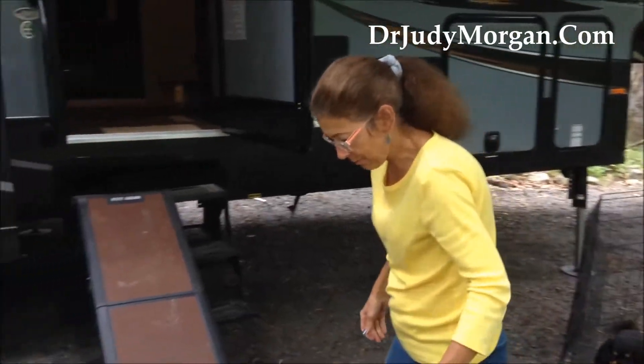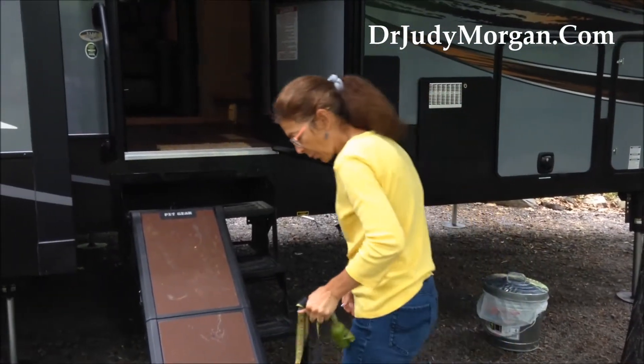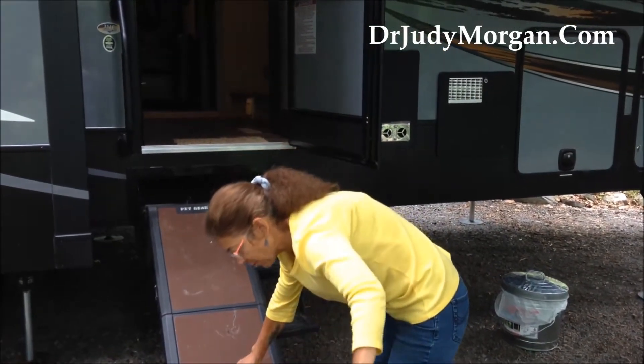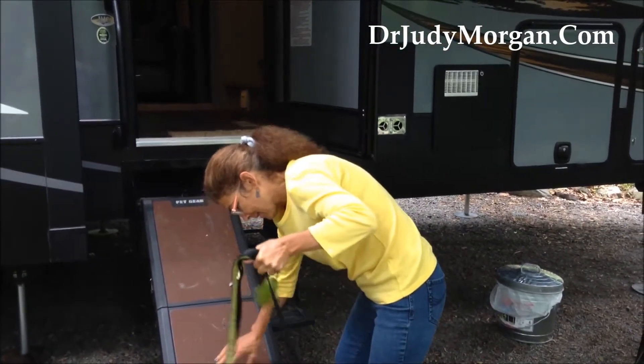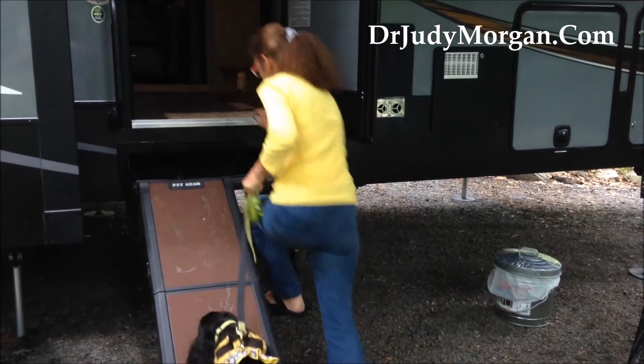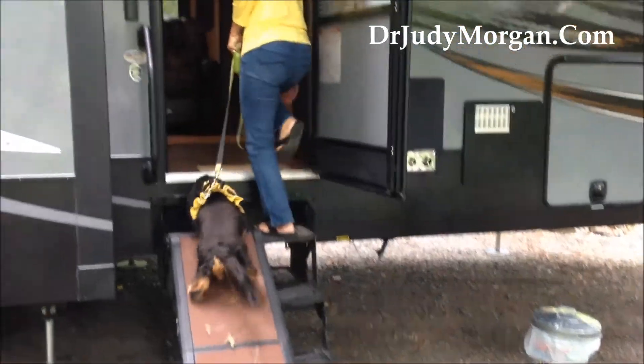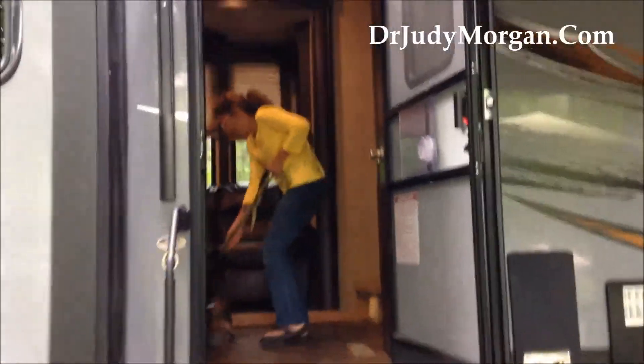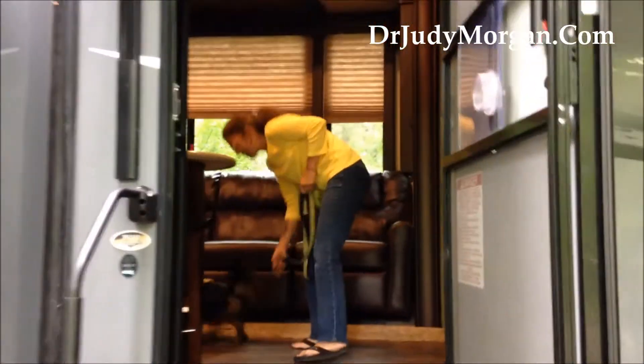We bought a ramp for our dogs — we got the Pet Gear ramp. Shana is going to be our little demo dog. She doesn't want to go back inside, but come on, we're going inside. Good girl. There we go. Good girl, come on in.